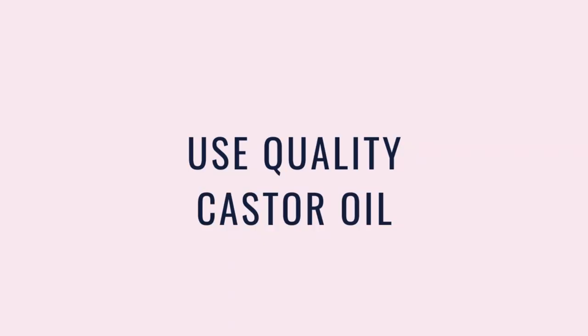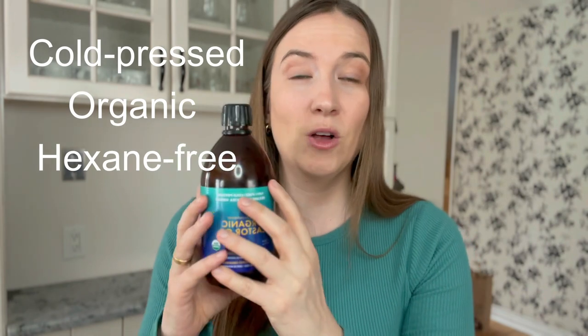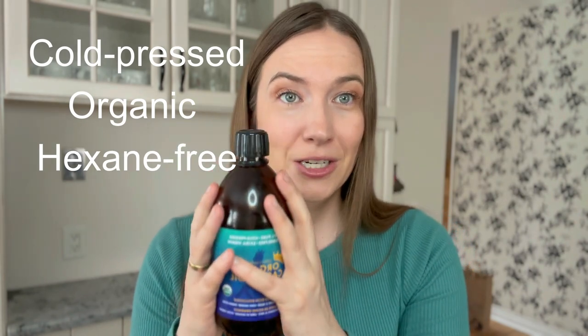Other things to be aware of: you need to use quality castor oil. Castor oil should only be cold pressed, organic, and hexane free, and it also needs to be stored in dark glass. This is because of the absorbent nature of castor oil — you don't want castor oil that's been sitting in plastic or has been exposed to pesticides or chemicals, because those chemicals can then penetrate into your tissue. So you need to have quality castor oil.